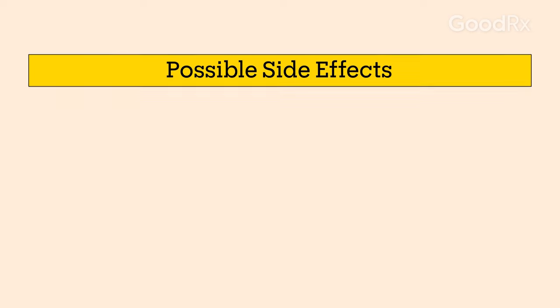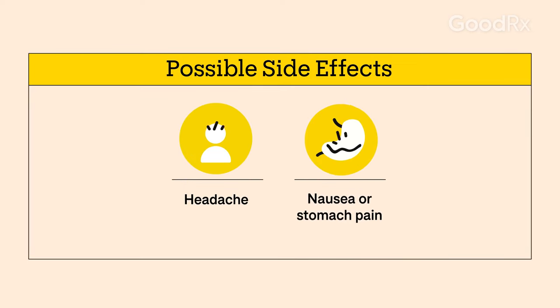Both your prescriber and your pharmacist can answer your questions about side effects, which may include headache, nausea, and stomach pain. Don't be afraid to ask your pharmacist or provider about affordability. These days, there are many options for low-cost ways to get your medication.